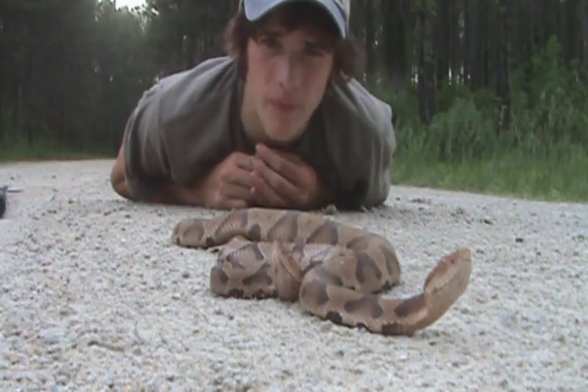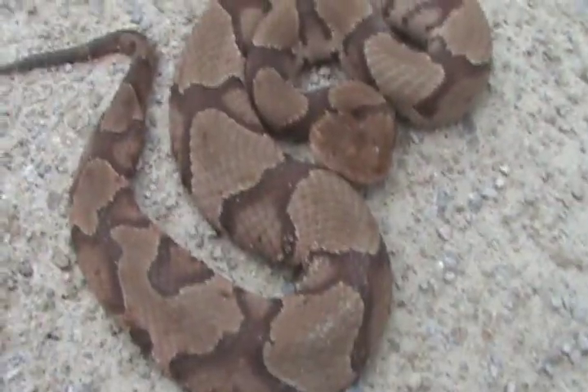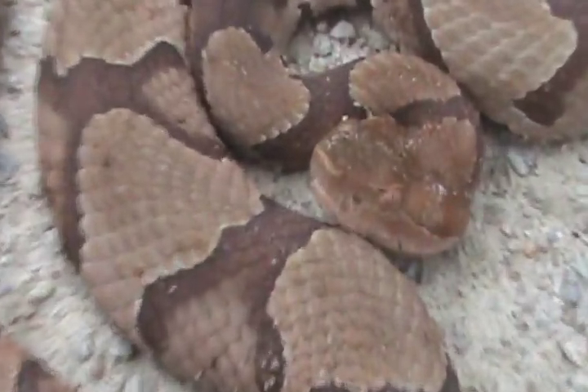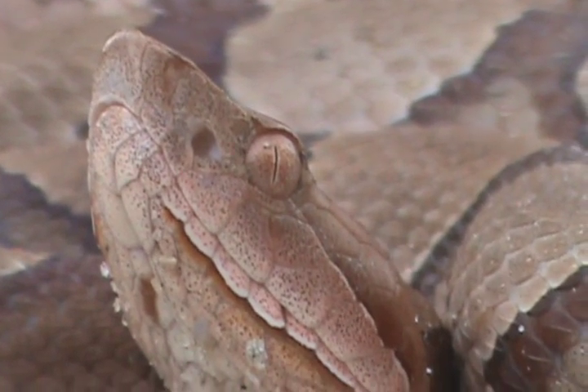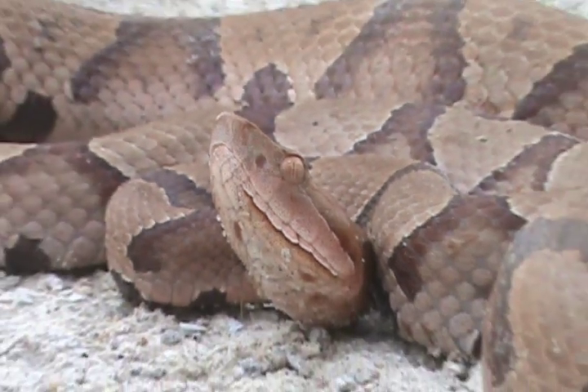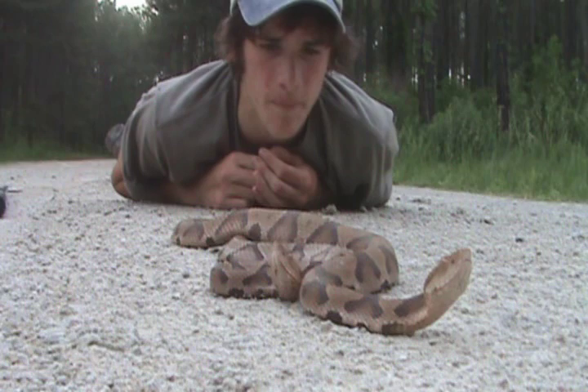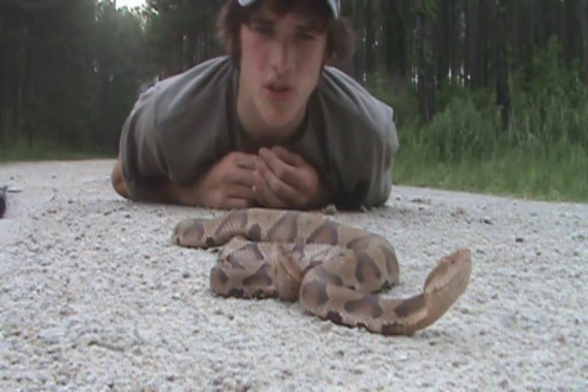They're really easy to identify snakes. They've got the hourglass pattern, as you can see, and they have a really copper-colored head and eyes — which are probably the most beautiful eyes I've ever seen on a snake. Just beautiful. Overall, beautiful snakes.